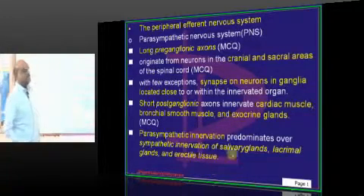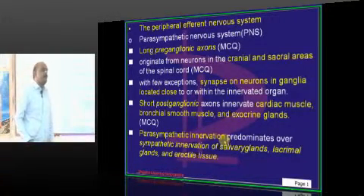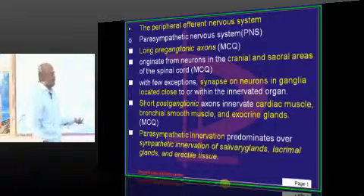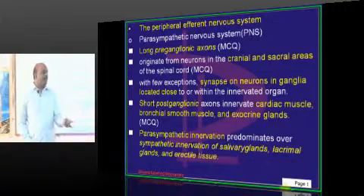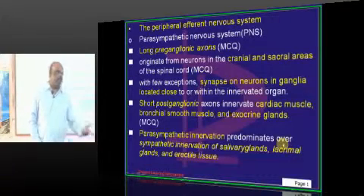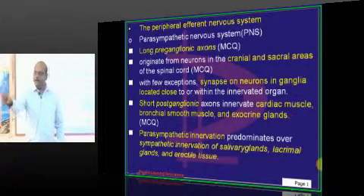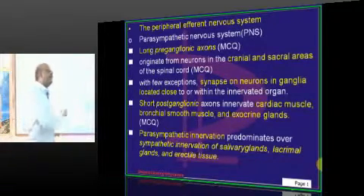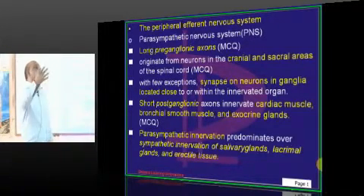Once you know this, many other things are easy. Parasympathetic will be innervating everything that sympathetic innervates — whatever the elder brother has, the younger brother also will have. The only difference is the length of the preganglionic and postganglionic fibers. For example: sympathetic leads to bronchodilation, parasympathetic leads to bronchoconstriction. In many places, parasympathetic will have opposite effects to sympathetic, but in a few places both will have the same effects.